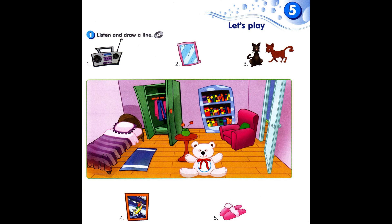Module 5 Workbook. Let's play Activity 1: Listen and draw a line. 1. Where's the radio? It's in the wardrobe.